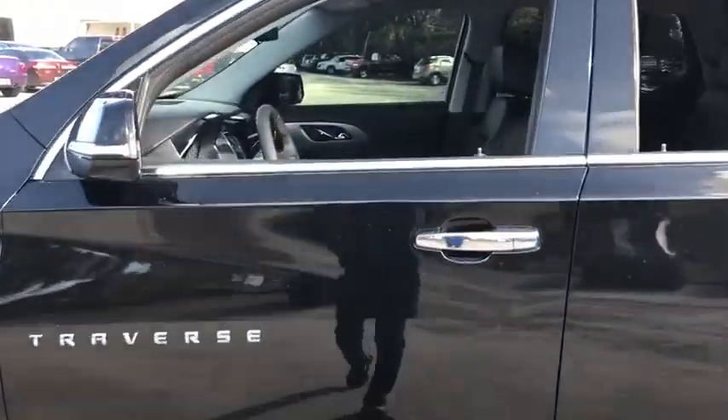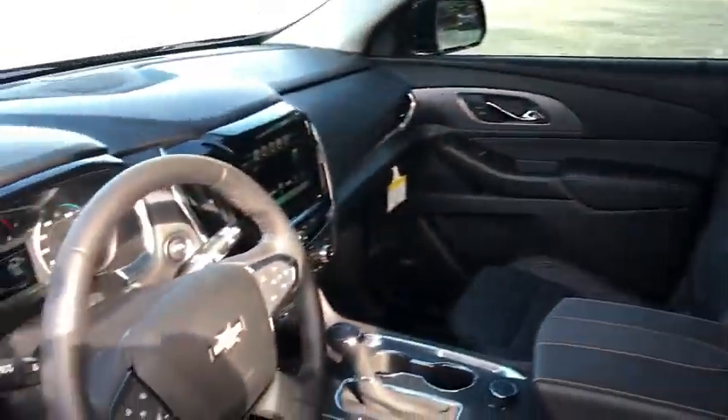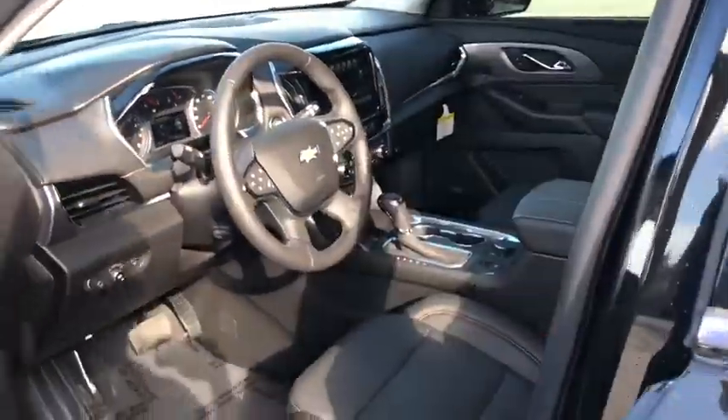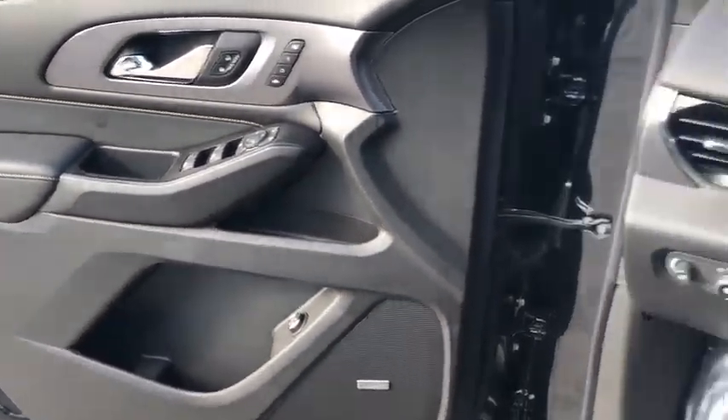Power liftgate, navigation system, traction control, power passenger seat, dual airbags, power steering, alloy wheels, four-wheel disc brakes, universal garage door opener, center armrest.